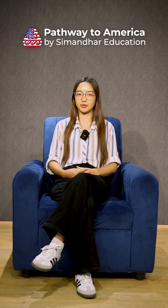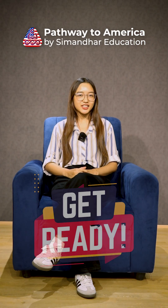At Simander Education, we help you in every step of your US dream. Are you ready to start your STEM journey? Contact us today — details in description.